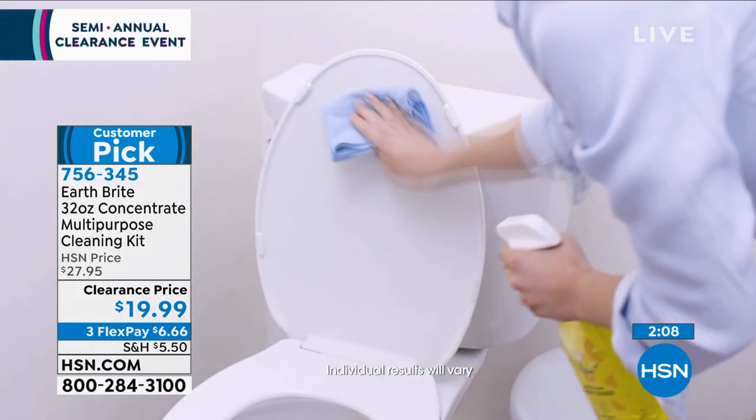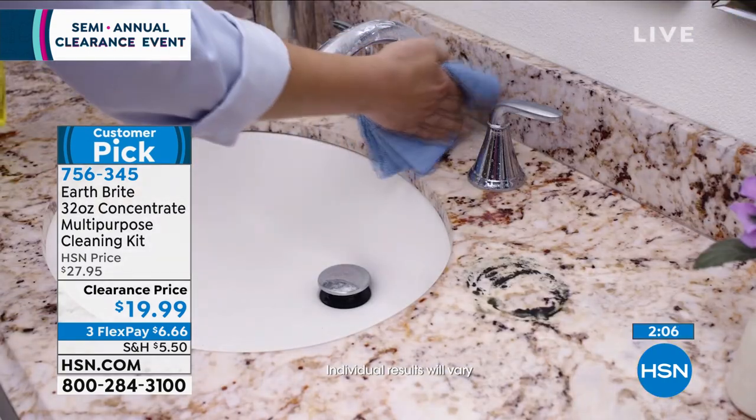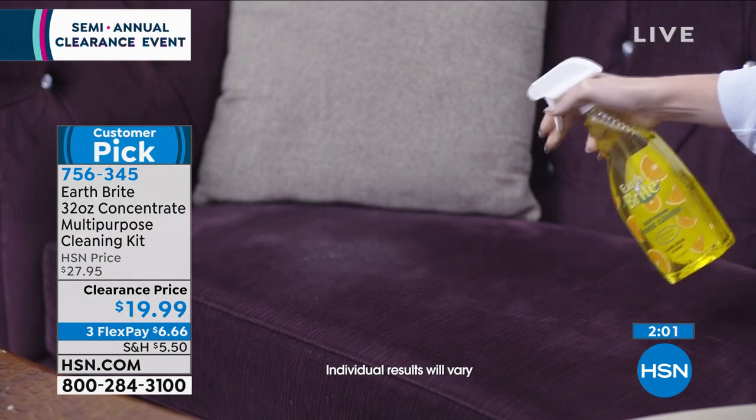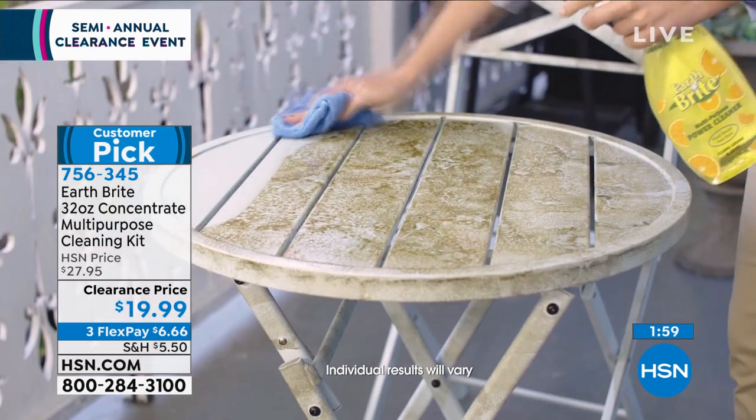Countertops, bathtubs, shower doors, patio furniture — use it on every surface: your chrome, brushed stainless steel on furniture.